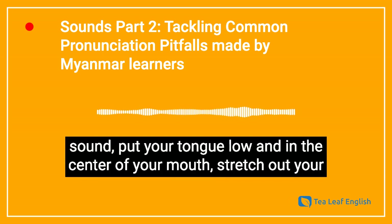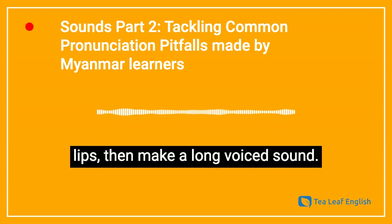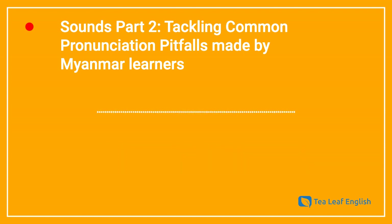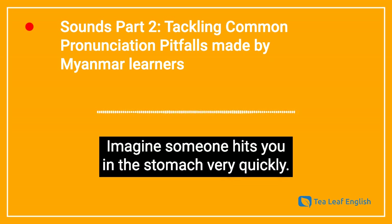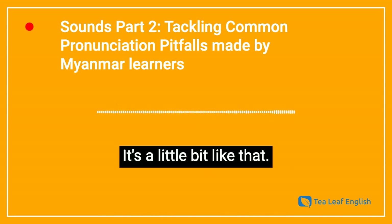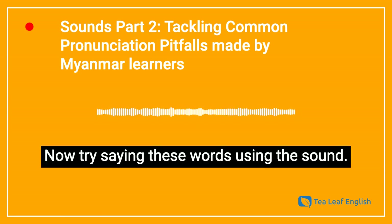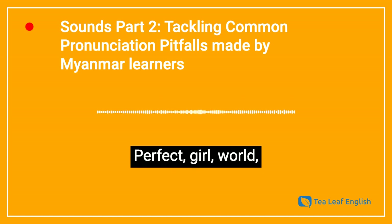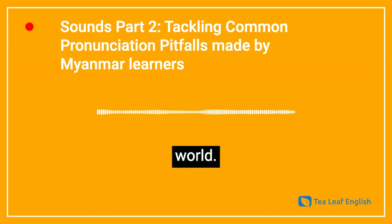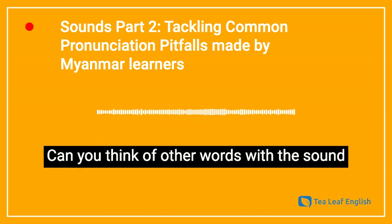Now try saying these words using the ER sound: perfect, girl, world. Can you think of other words with an ER sound?